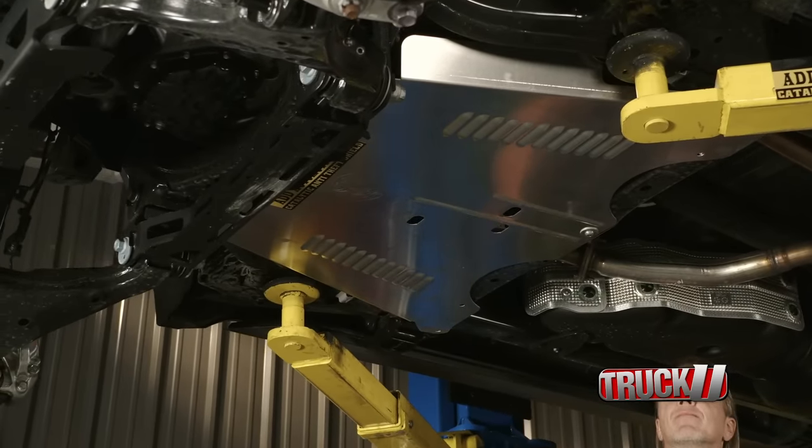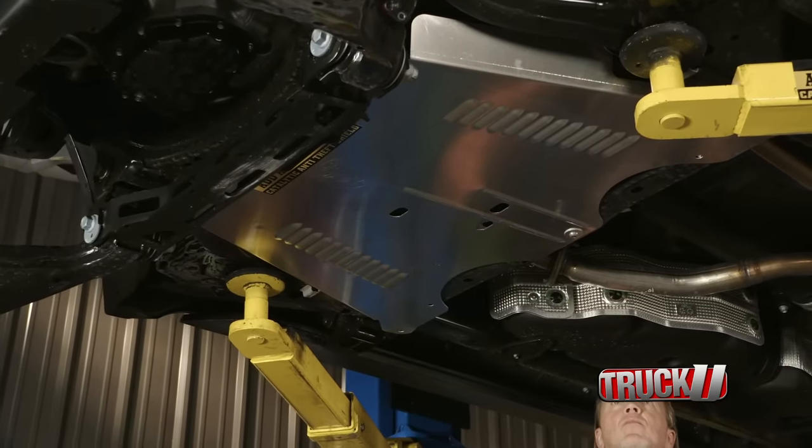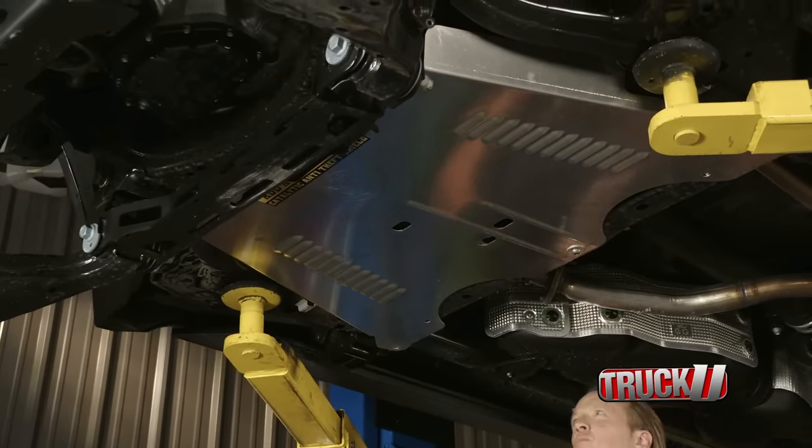It's got louvers in there to help dissipate heat. It looks like a piece of protection for your transmission, but it's also protecting the catalytic converters — that's its first and primary purpose.